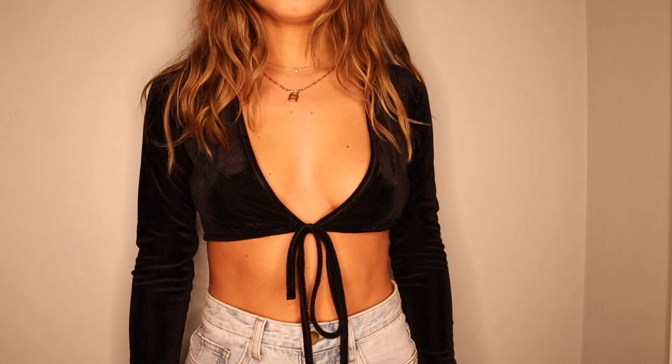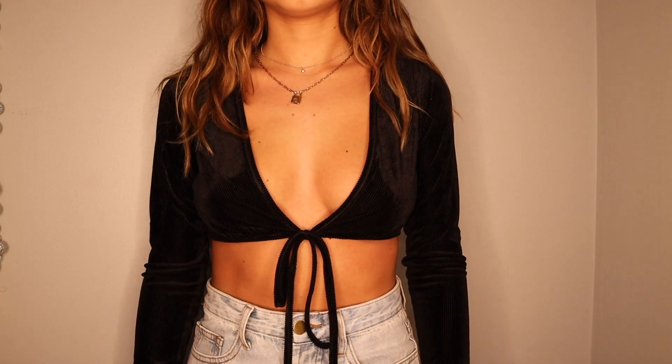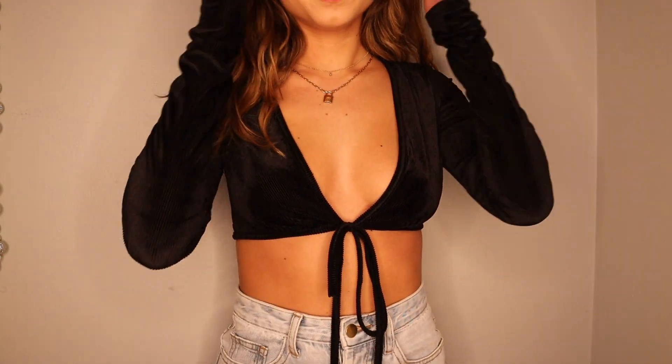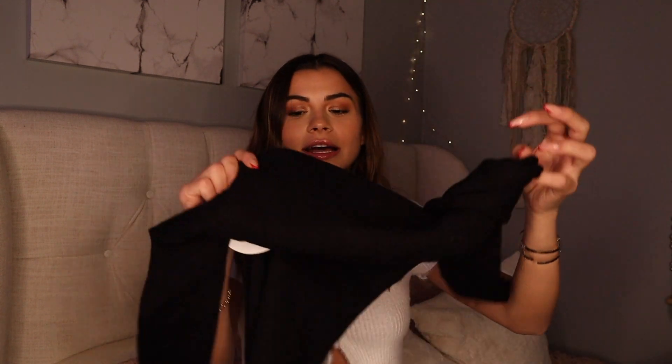Next I got this shirt — it's similar to the button-up but it's long-sleeved and ties on the bottom. It's super sexy — wearing this with high-waisted jeans looks so cute. It's a felt material and really cute; you can wear it going out or really anywhere.